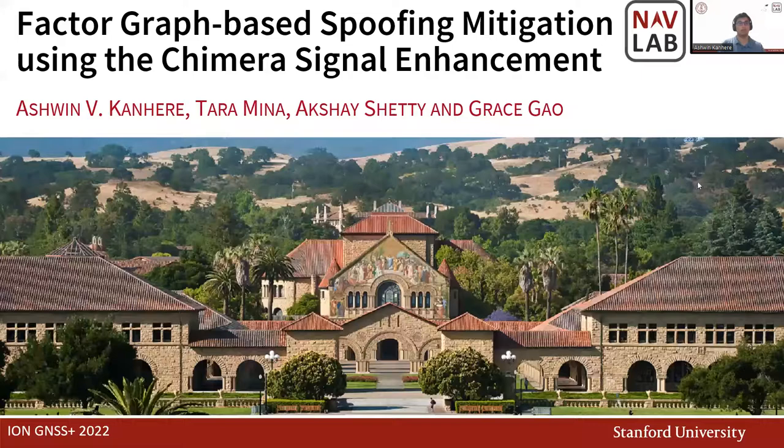My name is Ashwin Kanere. I'm from the Stanford Navigation and Autonomous Vehicles Laboratory, and today I'm going to talk to you about our work on factor graph-based spoofing mitigation using the Chimera signal enhancement.